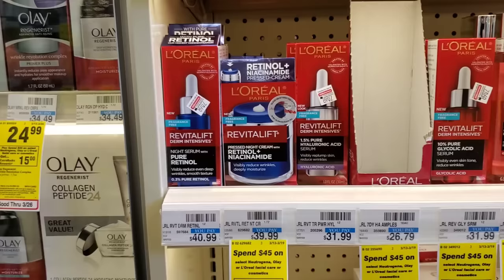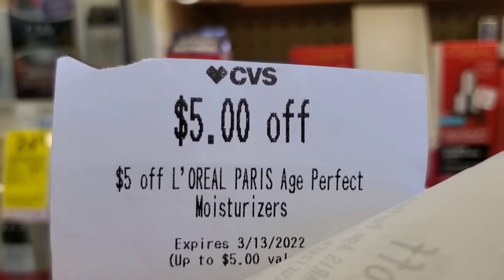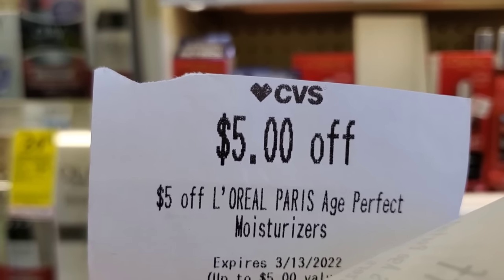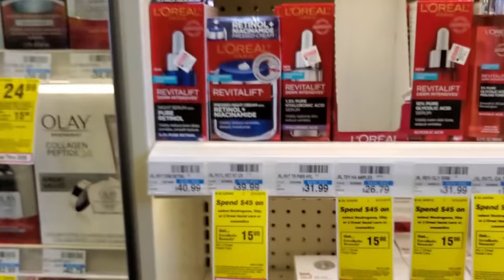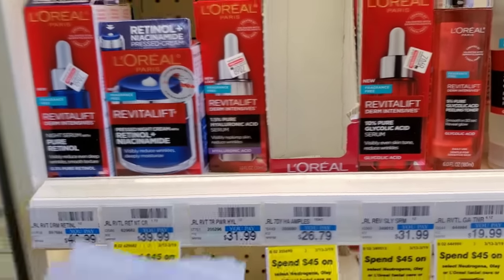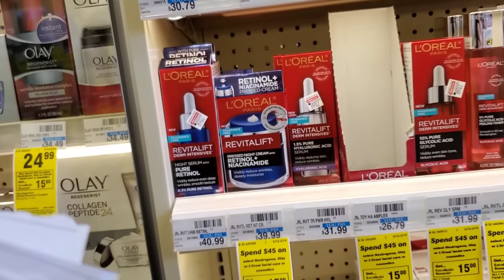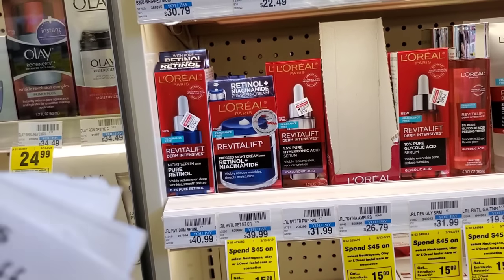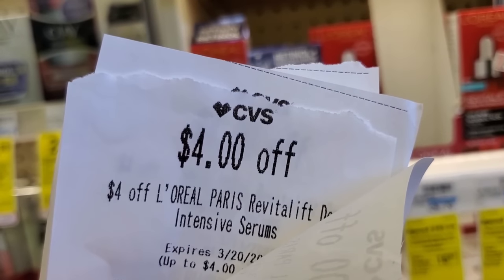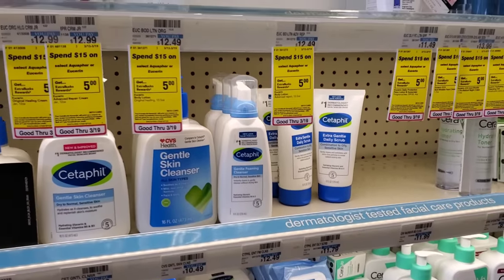Continuing the L'Oreal deal: $35 minus two $4 digital coupons equals $27, then minus two $5 off Age Perfect coupons brings it to $17. We'll get $15 back. As long as you're spending $48, you can use both $6 off $25 CRTs. All these combine since they're not part of a spend deal — so final out-of-pocket is $17 with $15 back.